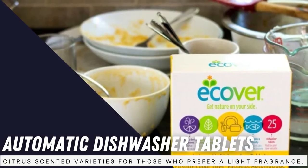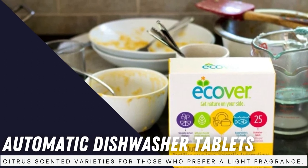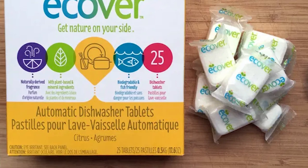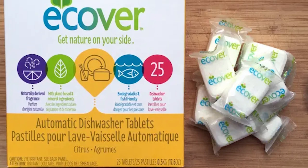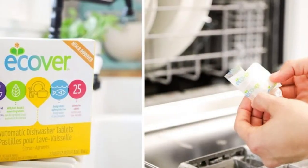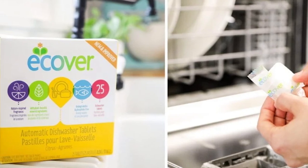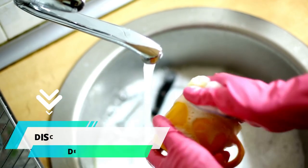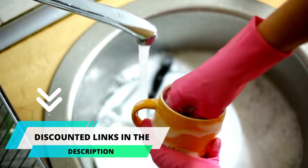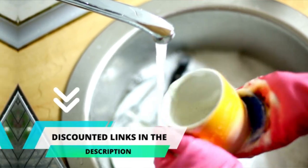eCover Automatic Dishwasher Tablets come in both unscented and citrus-scented varieties for those who prefer a light fragrance. While the packaging itself is made from recycled materials, the pods are individually wrapped in plastic wrappers to protect and preserve them from humid conditions, but can be easily recycled depending on your municipality. For lighter loads, you can even snap these pods in half, which is not something many dishwasher pods are able to do. If you are tight on budget but want the same benefits, then this product is best for you.